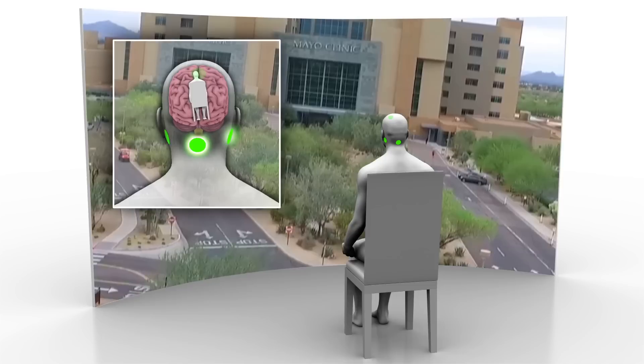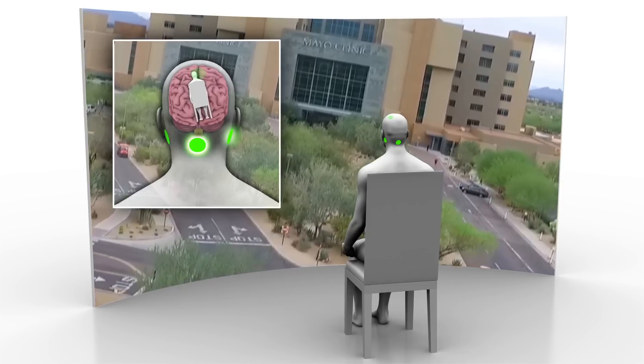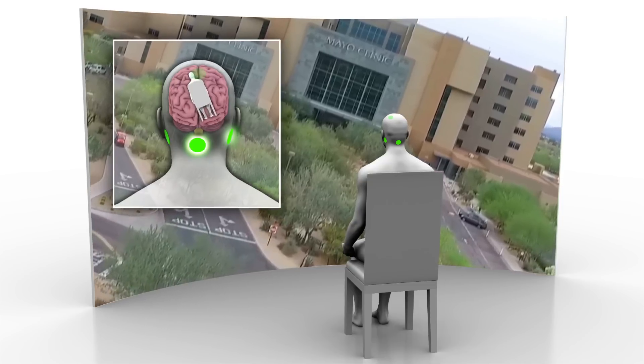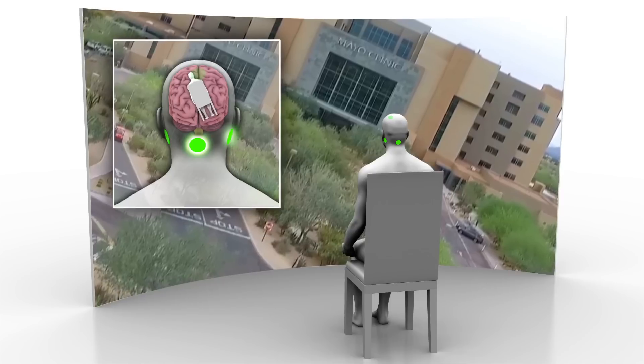A small electric pulse, strategically timed to specific intervals in the movie or game with a proprietary algorithm, will emit from those points to make you feel like you're part of the action you're seeing.